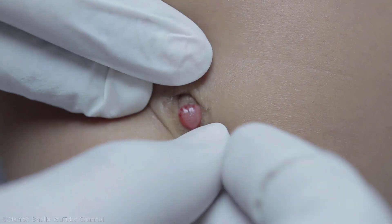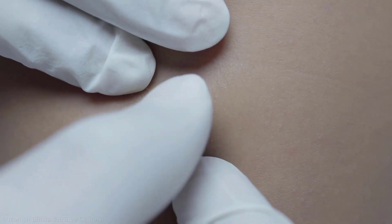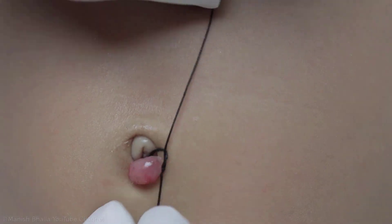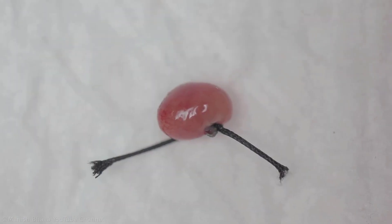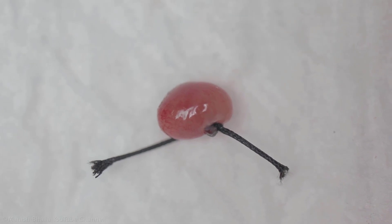Treatment consists of locally applying silver nitrate at weekly intervals for three weeks. But the umbilical granuloma in our case was pedunculated with a narrow neck, so we thought of tying at its base. Tying will lead to its fall over days by ischemic necrosis. But it got separated from the umbilicus a few minutes after tying while I was observing whether it was tied properly or not.